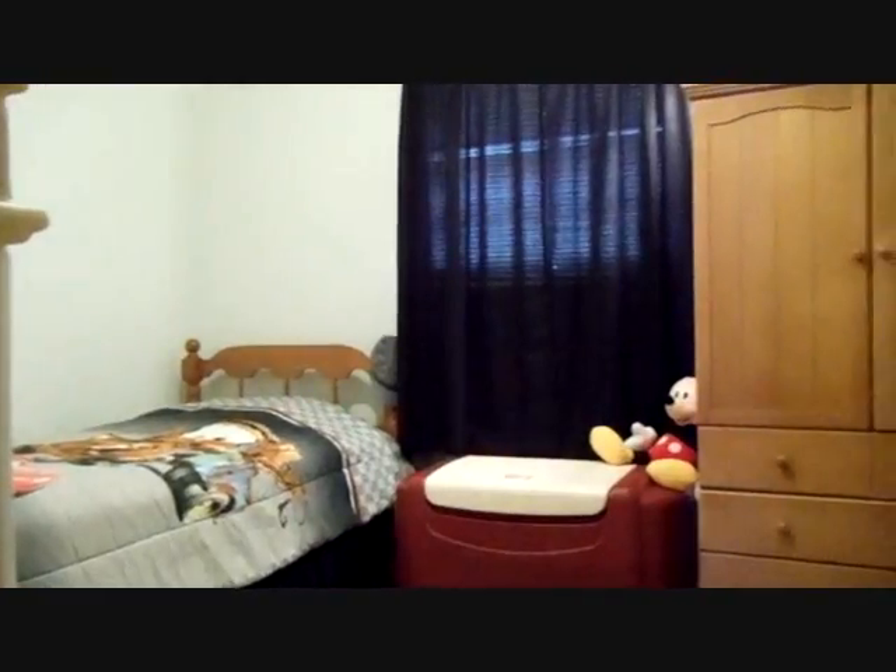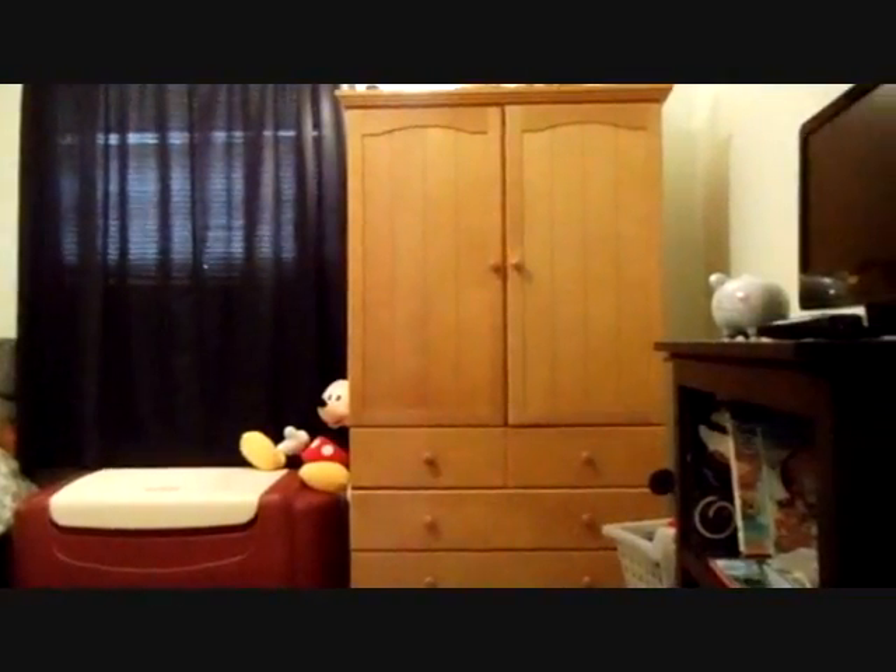And two additional bedrooms for the kiddos — both rooms are a nice size.